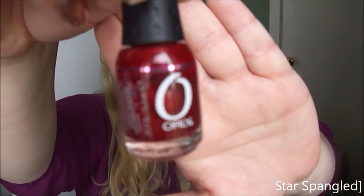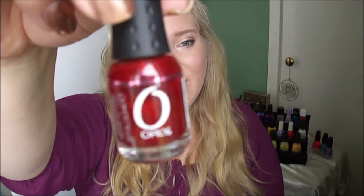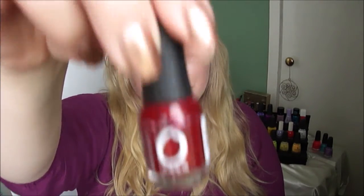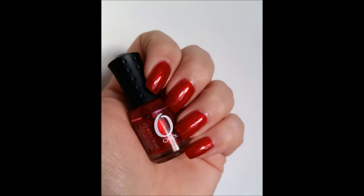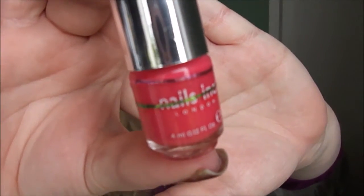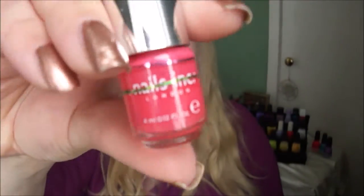Now moving to the mini size polishes that I didn't use. First is this red from Aurelie in Star Spangled — this one I have used, so you can see a photo with it on my nails. Next is from Nails Inc with no name, and here you see a photo on my nails.